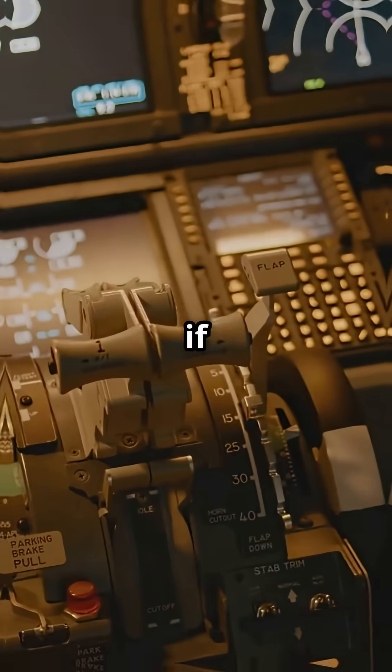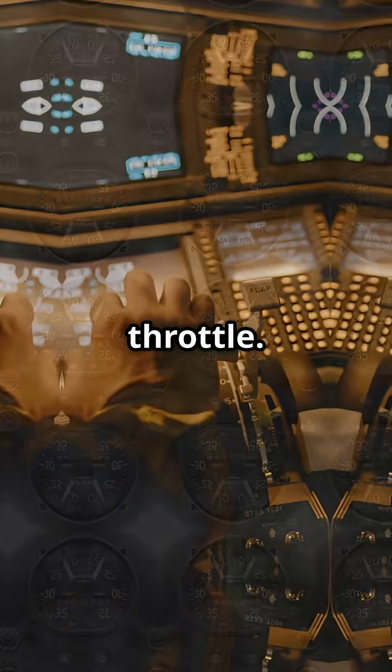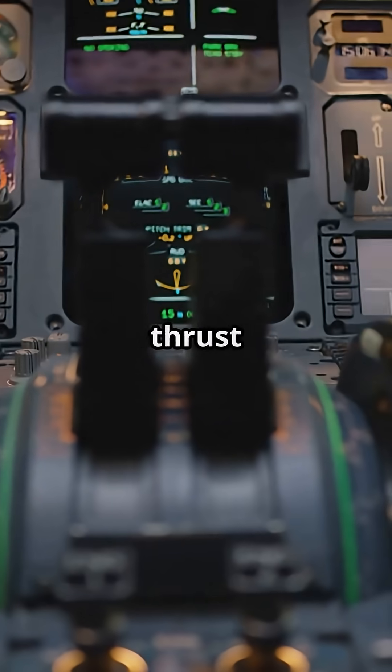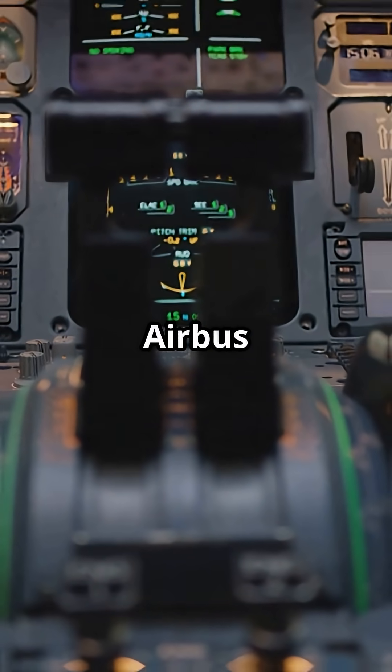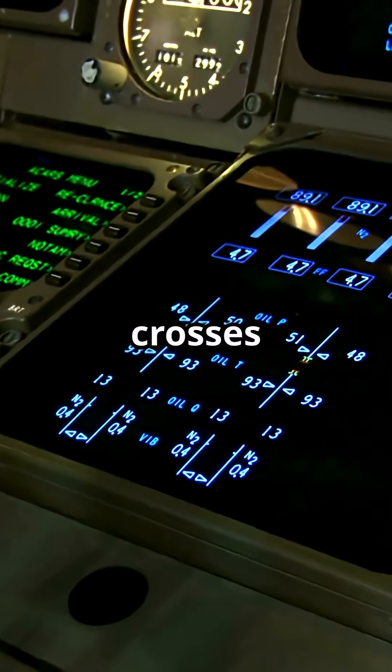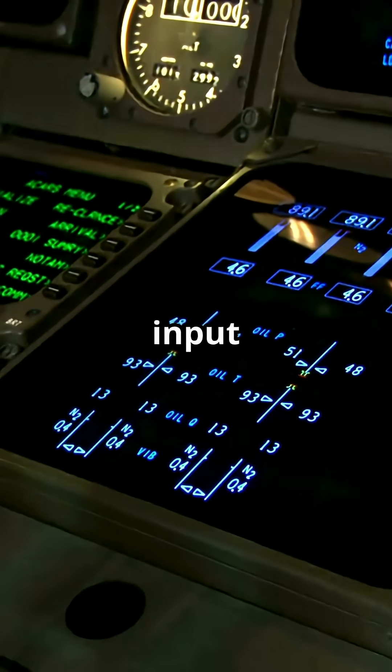Full power, instantly, even if your hand is nowhere near the throttle. In a stall, airspeed drops and lift disappears. But adding thrust helps recovery. So Airbus said, let us make the auto-thrust system do it automatically when angle of attack crosses a danger line. No pilot input needed.